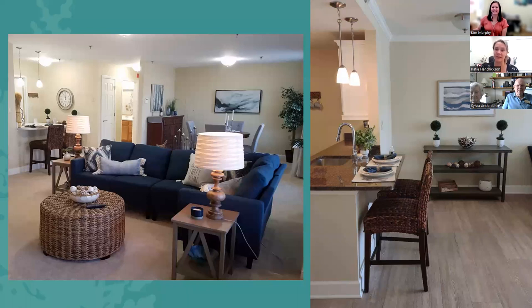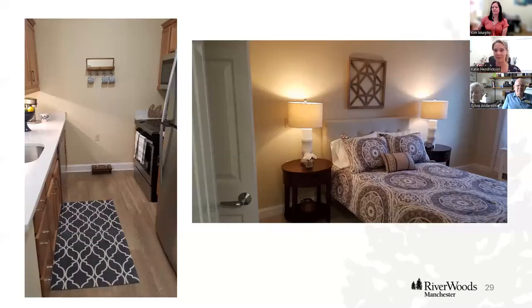We encourage you to come see it in person, because pictures don't always do justice to what you see firsthand. This gives you one example of how to arrange furniture — you can arrange it however you'd like. We also have companies we have relationships with that can help with that process; they know our floor plans and can help with downsizing, which is not a small task by any means, and can consult on what can fit in the space.